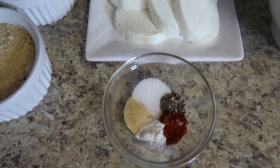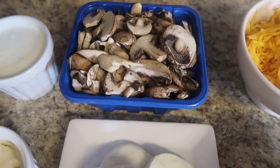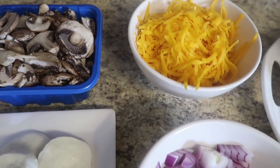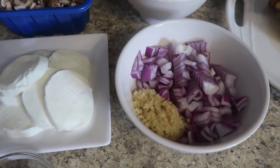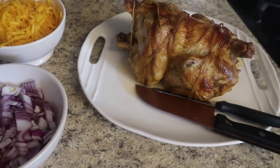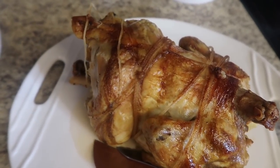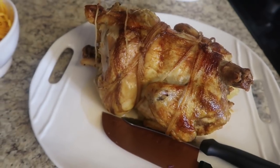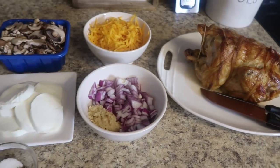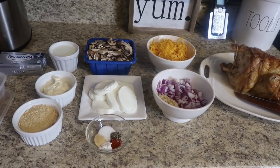The recipe also calls for mozzarella - it calls for shredded, but I had pre-sliced, which worked out perfectly fine. I also have a basket of mushrooms, two cups of already-shredded cheddar cheese, a half of a red onion already diced, and two heaping tablespoons of already-chopped garlic. For the chicken, I have a rotisserie chicken I made right here at home in my rotisserie oven - you can just pull it apart, or you can buy pre-chopped rotisserie from the grocery store, whatever works best for you.